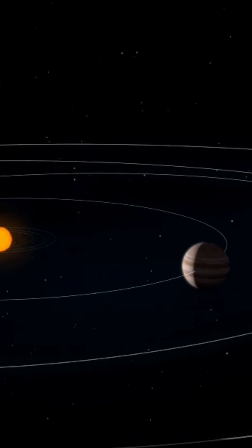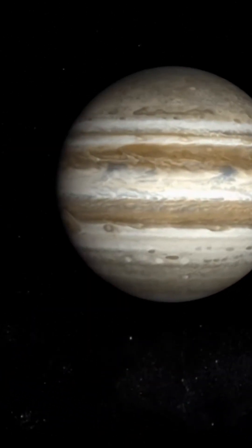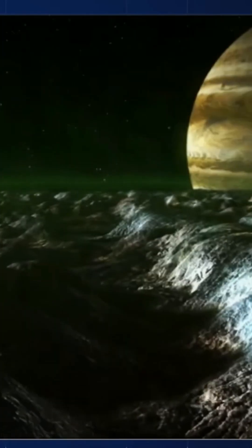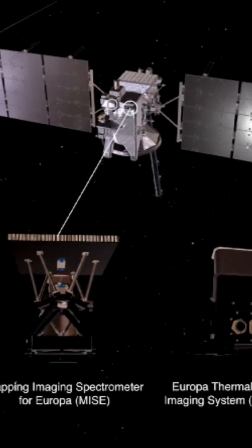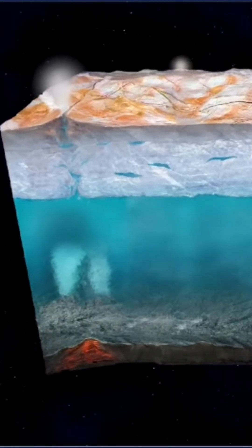We have several ocean worlds in our solar system, and by exploring Europa, we're getting a taste of what these ocean worlds are like. Europa probably has, beneath its icy surface, a global ocean of water. We think there are thermal vents in this vast subsurface ocean. There may be primitive organisms there, similar to the original primitive organisms on Earth from which we all evolved.